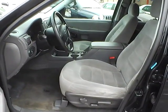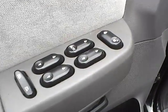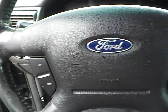The interior has cloth seating with a power driver's seat, power windows, door locks and mirrors, and cruise control.